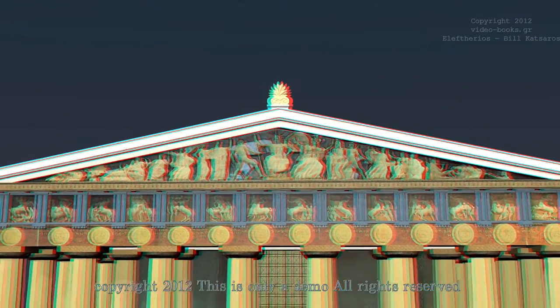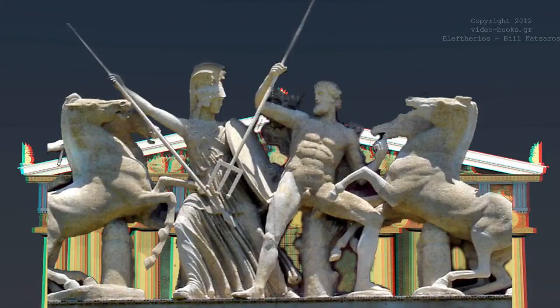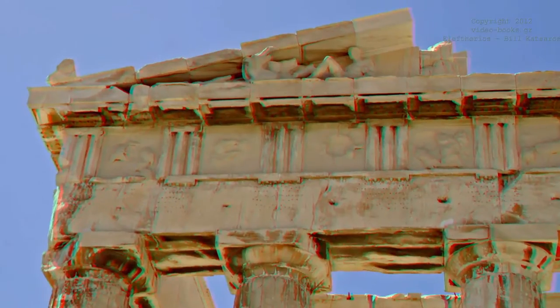On the pediment of the two facades — the triangular spaces formed on the roof at each end of the temple — the east pediment over the entrance depicted the birth of Athena from the head of Zeus, and the west one showed the contest between Athena and Poseidon for the role of patron of the city. The sculptures were tended to by the great Phidias himself.